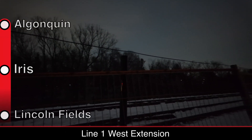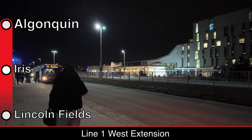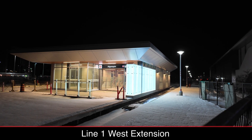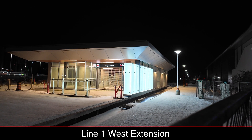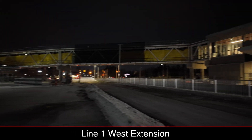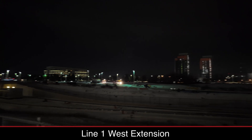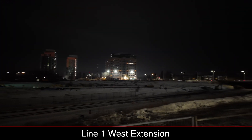Permanent fencing is also starting to go up along the rail corridor. At Algonquin Station, currently known as Baseline on the bus network, both station entrances are coming along — signage and finishings are being installed at ground level, and both entrances are starting to look close to complete. The structure for the bridge connecting Algonquin College's Building for Construction Excellence to the station has been built, but finishing details still need to be installed. North of Algonquin Station, tracks have been laid, and a staging site for construction is also located at Woodruff and Baseline.